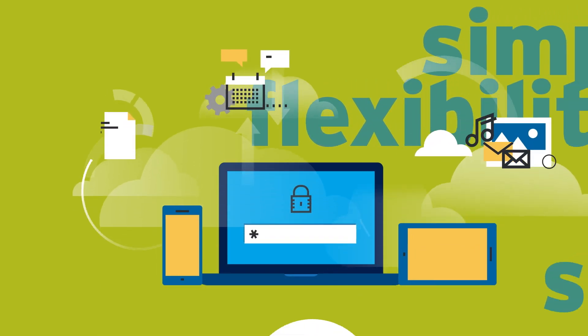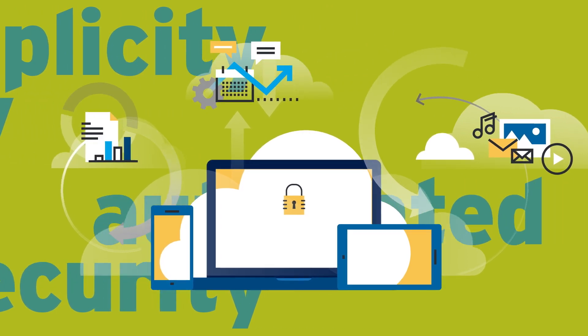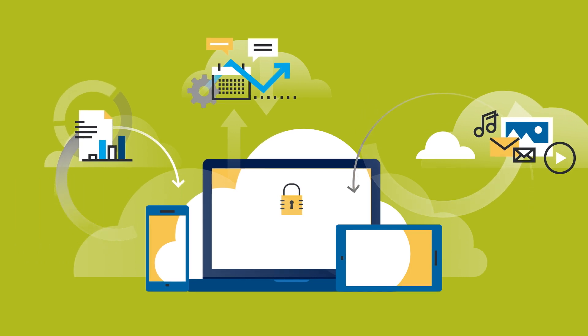We won't slow you down or force you to re-architect. With flexible deployment options designed to fit your environment and security priorities, we will help you meet your business objectives and your security and compliance requirements.